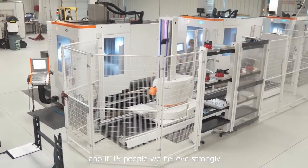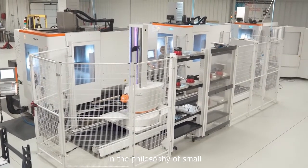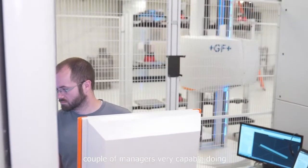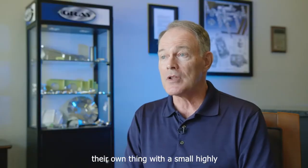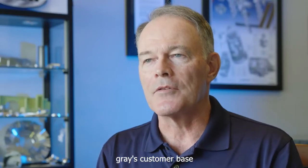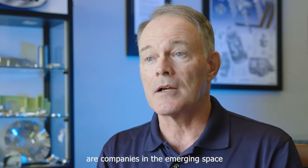Gray is a fairly small company by any traditional standards — we have about 15 people. We believe strongly in the philosophy of small, decentralized, autonomous units run by a couple of very capable managers doing their own thing with a small, highly skilled team.